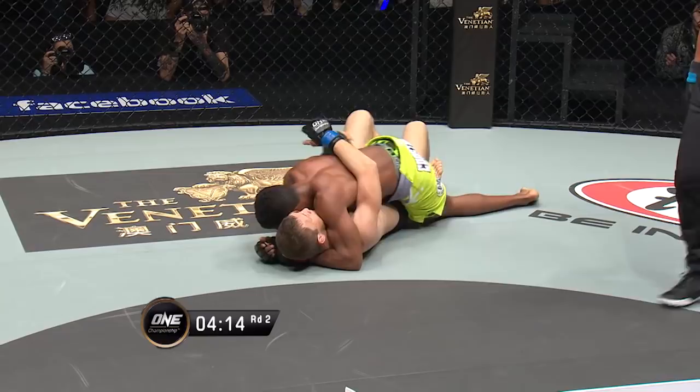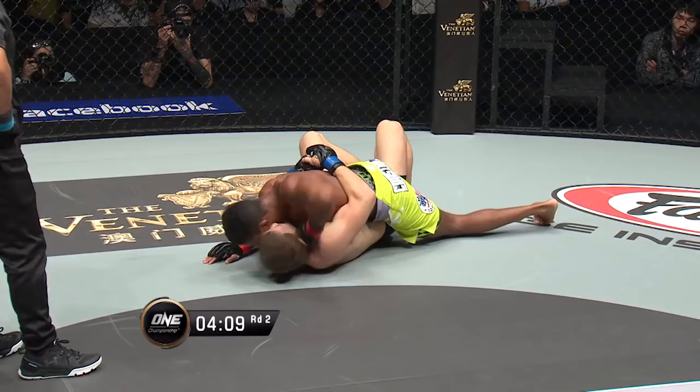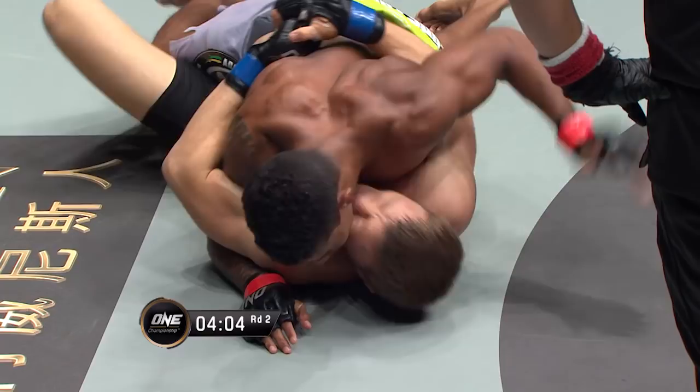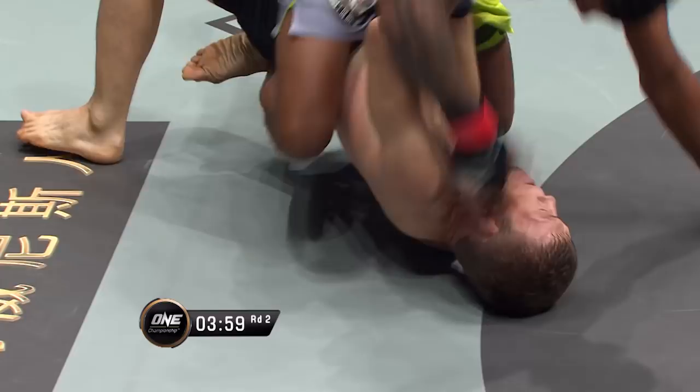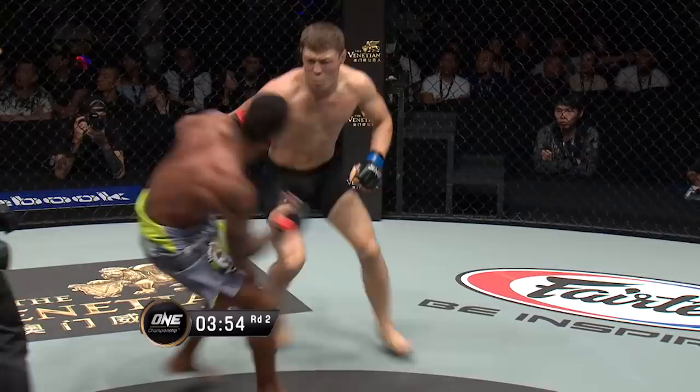Again, he's applying that pressure with that shoulder. A little bit of ground and pound there — open-handed strikes. It's kind of like when you smack somebody on the ear like that, it just disorients you. Beautiful — he's in mount now. Gives up his back. Nice scramble initiated there by Batirov, and then goes chasing Marias. Flying knee catches Marias.